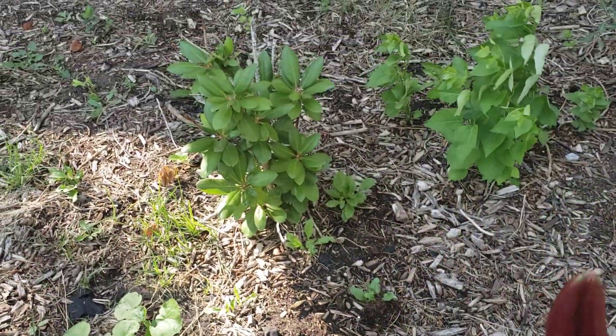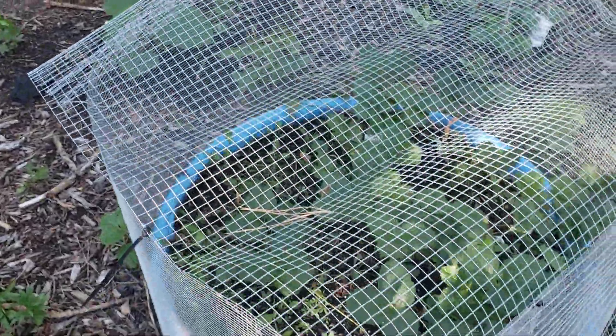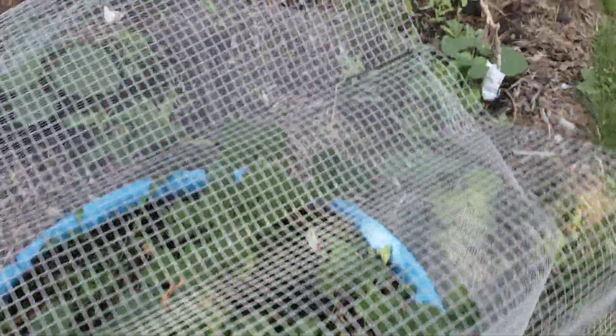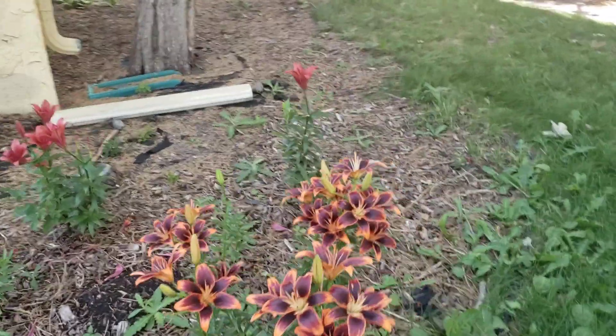Looking great. So is our rhododendron that was struggling — it is looking fine. We need to get in here and weed it; we've got weeds coming up like crazy now. Subscribe and hit the notification bell for notices on new videos as they come out, and we shall see you in the next one.